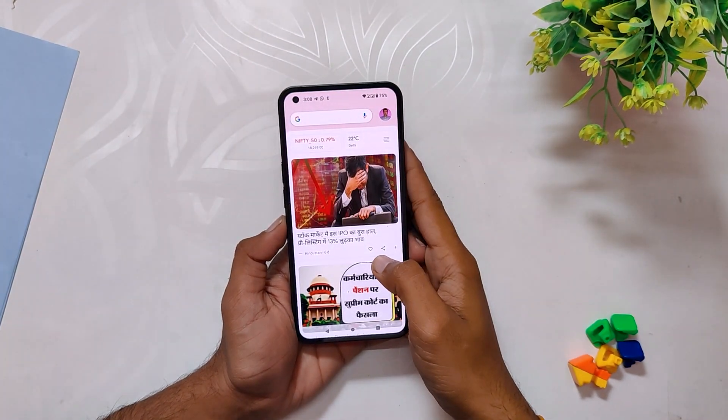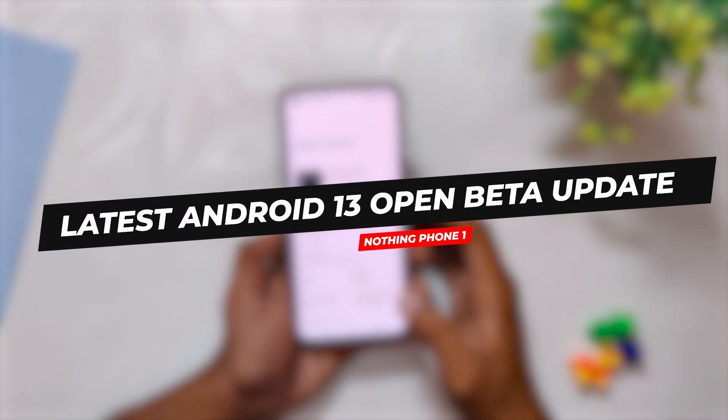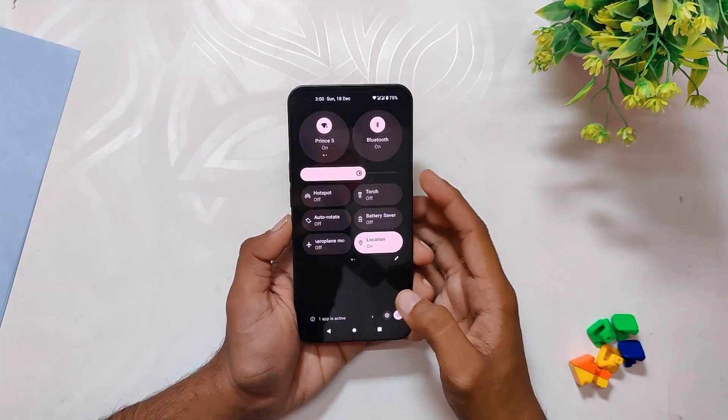Hello guys, welcome back to the channel. I hope you are doing extremely fine. My name is Prince and you are watching that Extreme. In this video I am going to review the latest Android 13 open beta update for the Nothing Phone One. So without wasting any more time, let's get started.